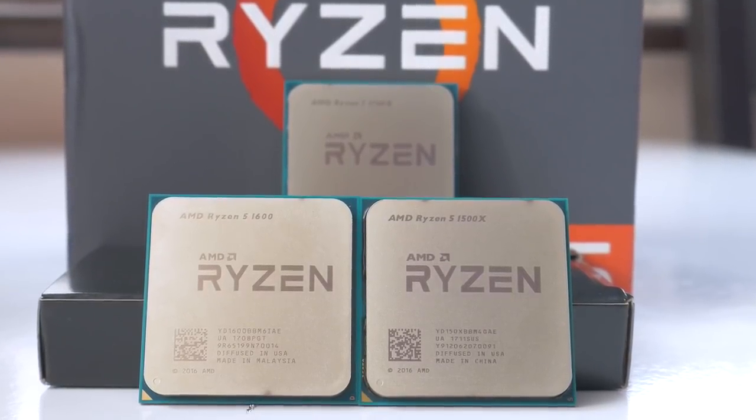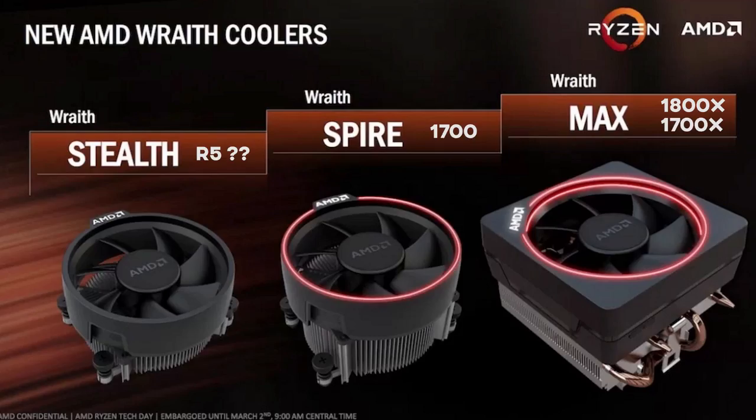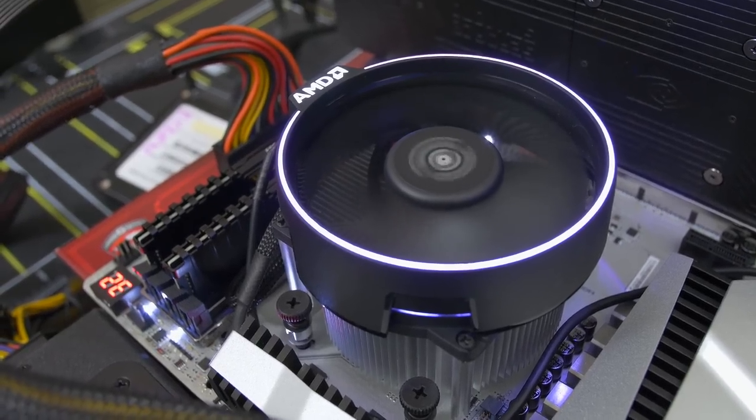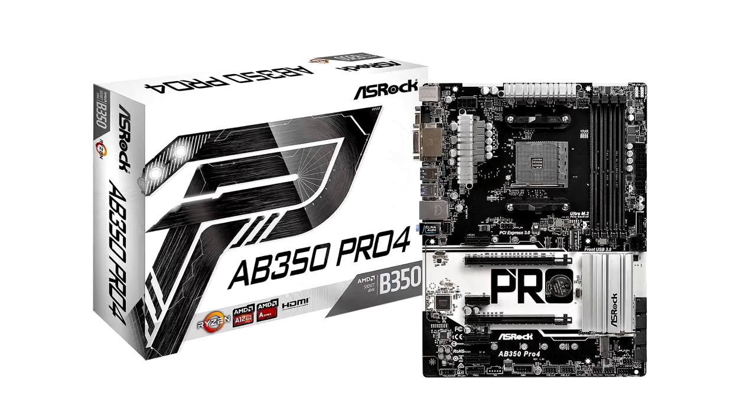You can check the Amazon reviews for yourself — links in the description. Also, this processor comes with a stock cooler, which means you don't have to spend extra money on an aftermarket cooler, and it can also make overclocking much easier.